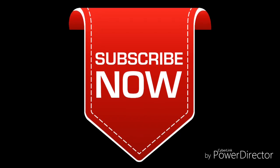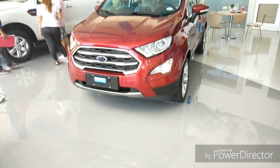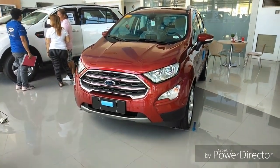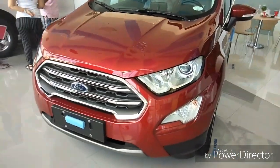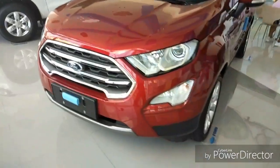Hello friends, welcome to the channel. Today I will show you the 2018 Ford EcoSport. This is a one-liter EcoBoost gasoline engine. The front grille of this car looks very appealing. It's got new and bigger projector-type headlamps, new bonnet turn indicators, and fog lamps placed at the bumper.